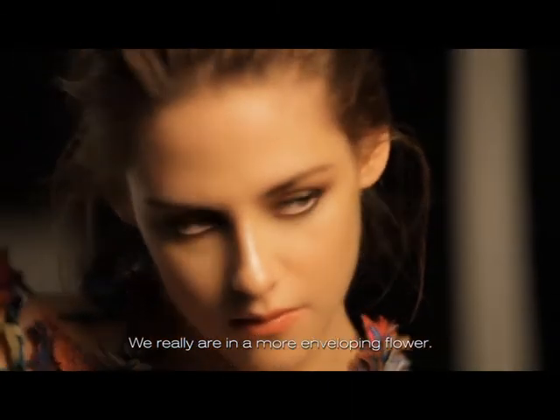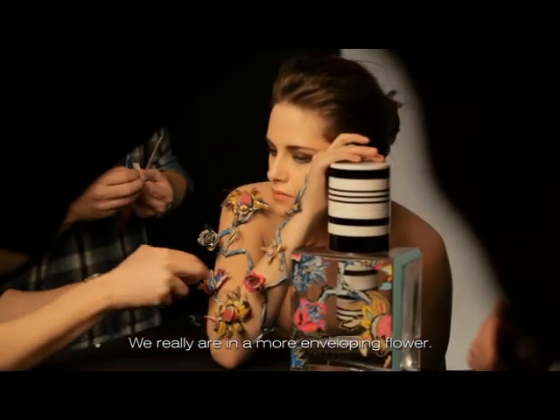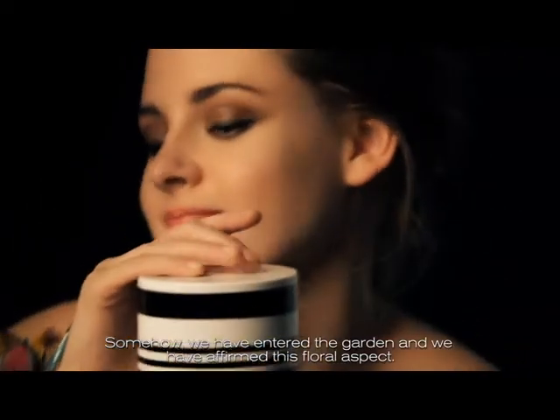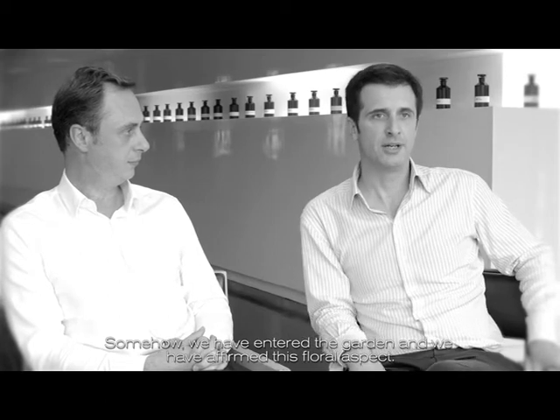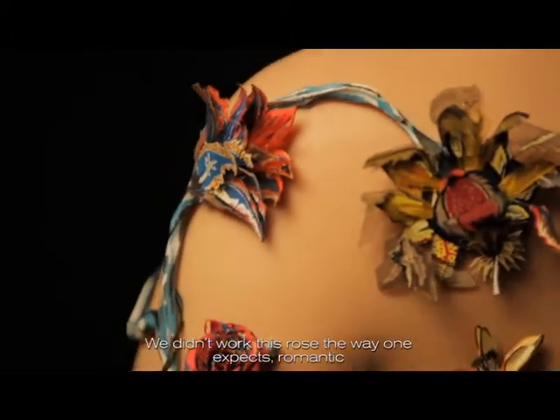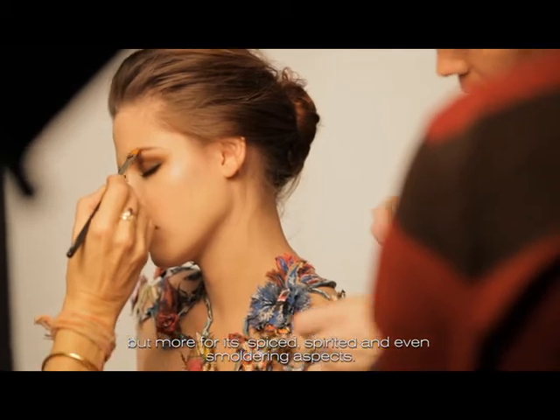We are really in a flower, much more enveloped. We are in the garden and we have affirmed this floral. We didn't work this rose in a romantic way, but rather for its epic, nerveux and even brulant quality.